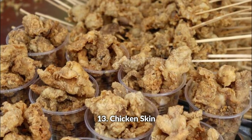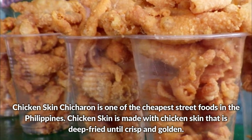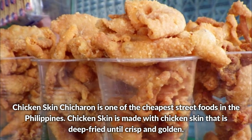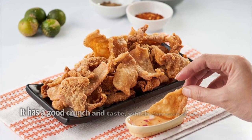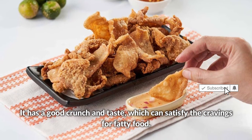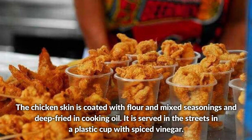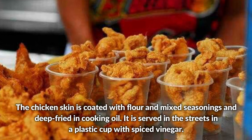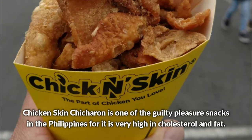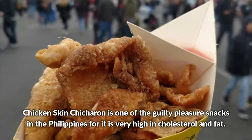Chicken skin chicharon is one of the cheapest street foods in the Philippines. Chicken skin is deep fried until crisp and golden — it has a good crunch and taste which can satisfy cravings for fatty food. The chicken skin is coated with flour and mixed seasonings, deep fried in cooking oil, and served in a plastic cup with spiced vinegar. It is a guilty pleasure snack, very high in cholesterol and fat.